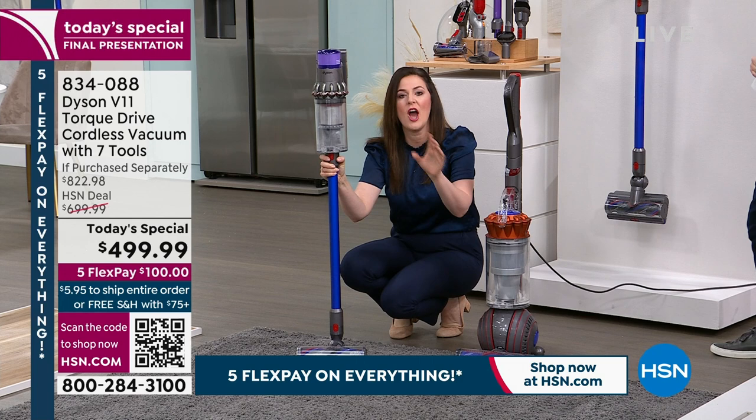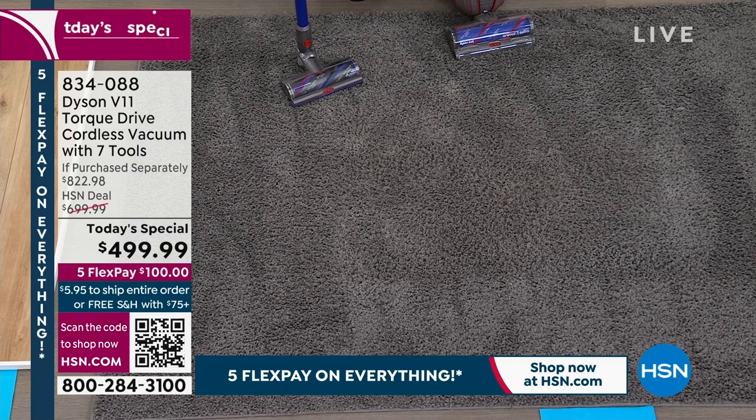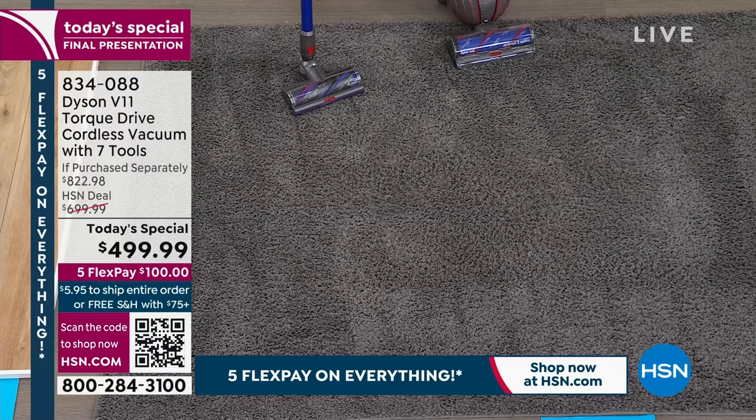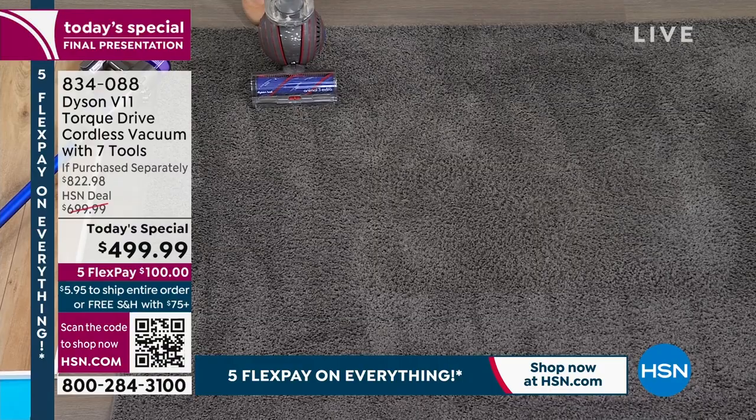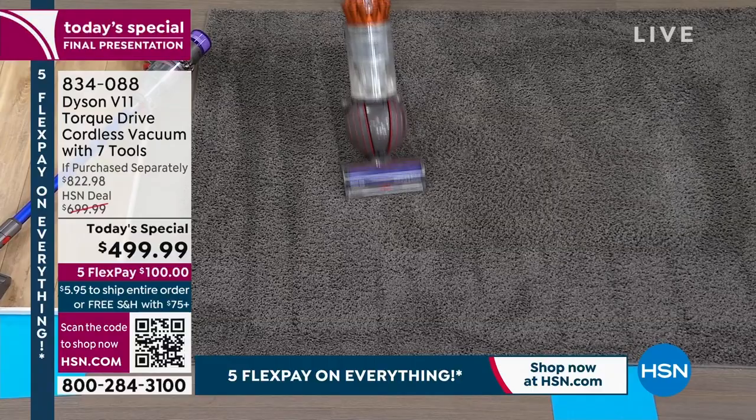The demonstration uses a 'naughty carpet' — it hides dirt. A corded upright vacuums an area first to establish a baseline, and then the V11 goes over the same area. Gemma notes corded uprights are louder, heavier, and come with the hassle of a cord and extra steps.